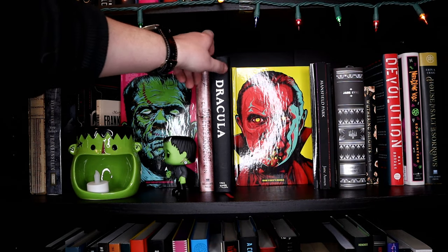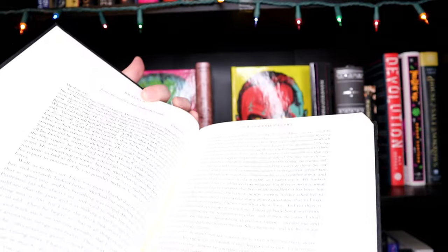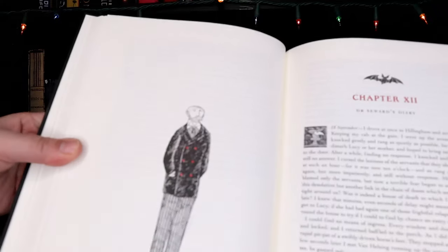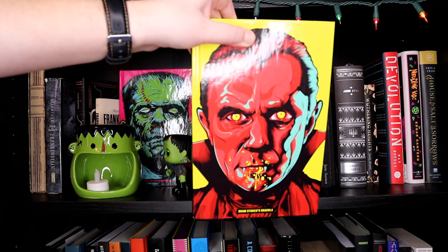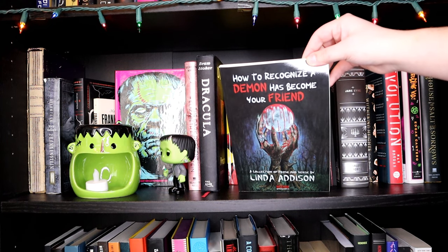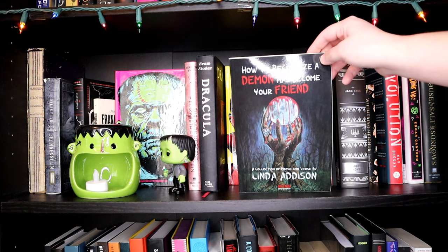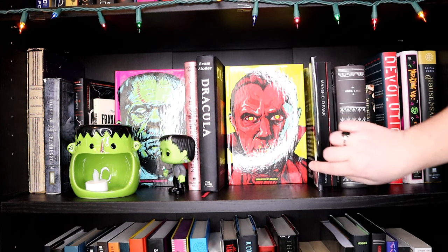And then I get into my Dracula — this is a really gorgeous version of Dracula that has beautiful writing, red ink in certain places, and illustrations throughout. And then a pop art version of Dracula that matches my Frankenstein. And then we actually get into the books in alphabetical order. One really great one is How to Recognize a Demon Has Become Your Friend by Linda Addison — we read this as the group book for the Monsterathon in 2020. It's a book of verse, poetry, and short stories, and Linda Addison was the first Black woman to receive the Bram Stoker award, so it seemed fitting to put her right next to Dracula.